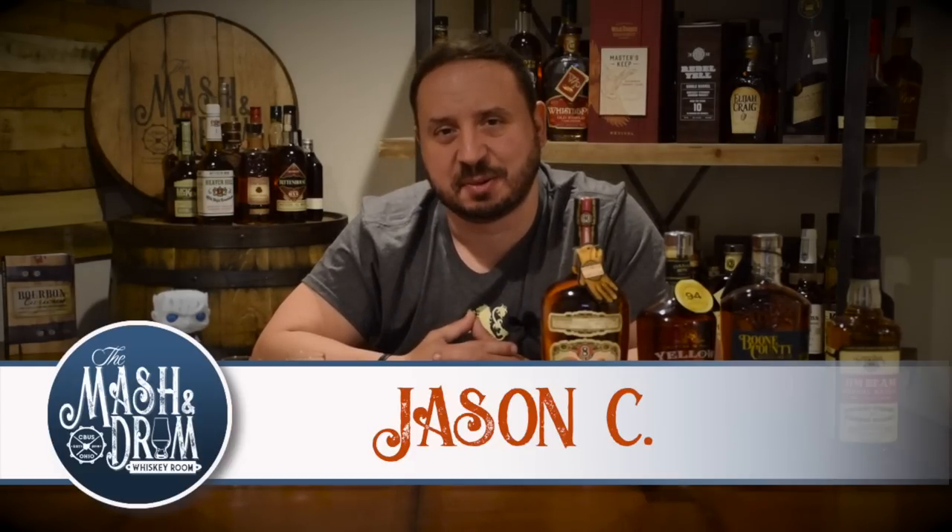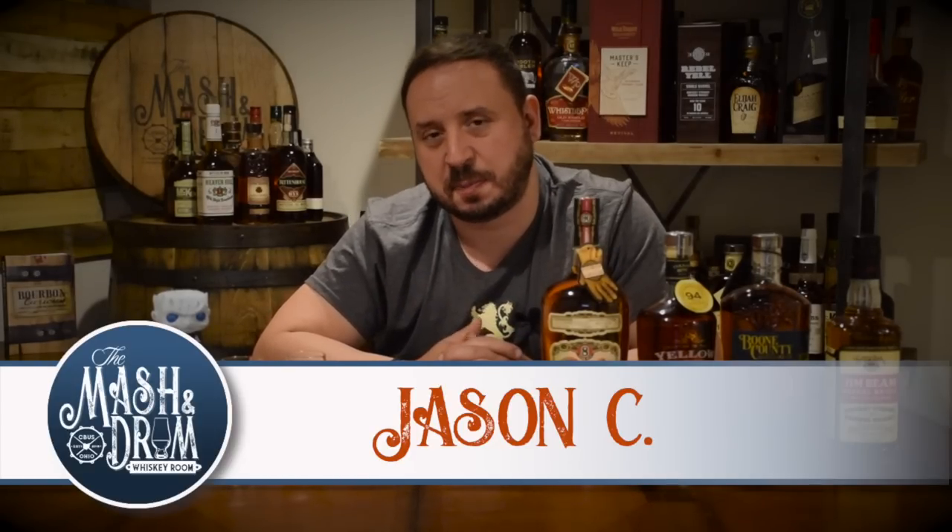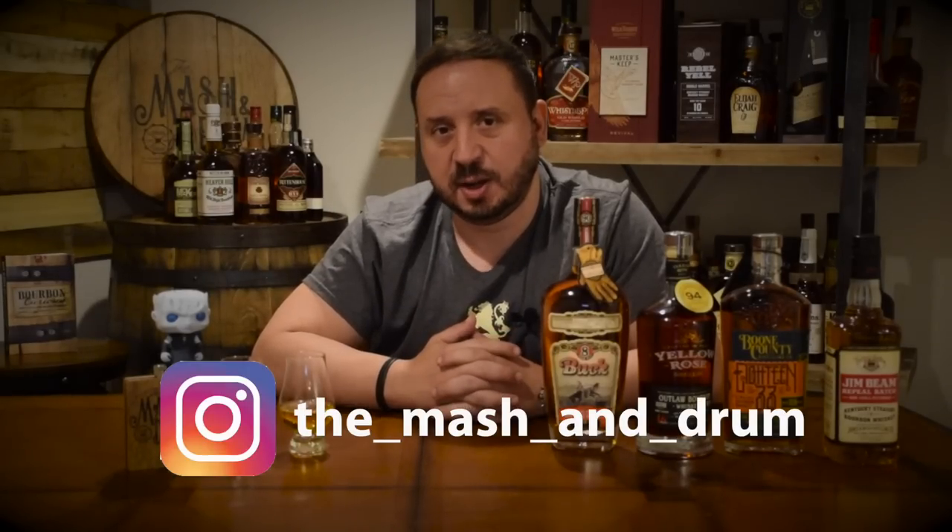Welcome back to another episode of the Mashing Drum Whiskey Room, I'm Jason C. I really hope you enjoyed the dramatic introduction. If it's your first time here, welcome. Today we have a really cool episode — we're going to be tasting Johnny Walker's new bottle called White Walker, inspired by the TV show Game of Thrones. The moniker for the show is 'Winter is Coming,' so actually, winter is here.